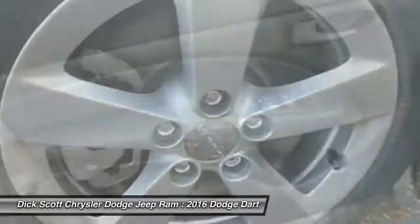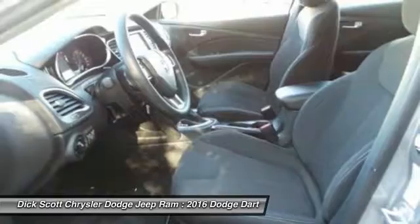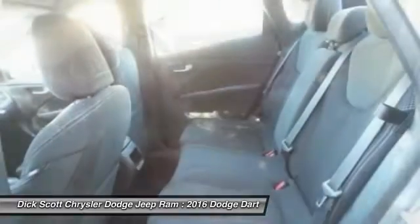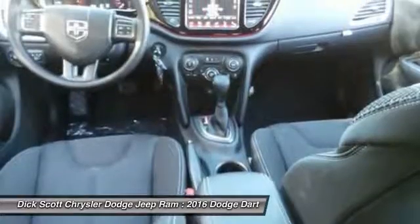Traction control, air conditioning, dual airbags, power steering, alloy wheels, four-wheel disc brakes, trip computer, security system, electronic stability control, power windows.